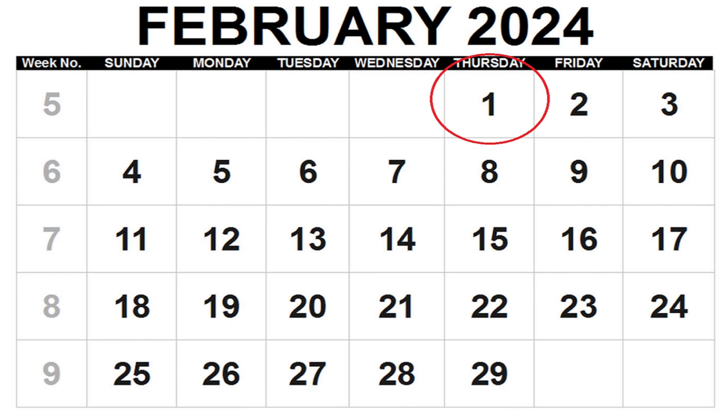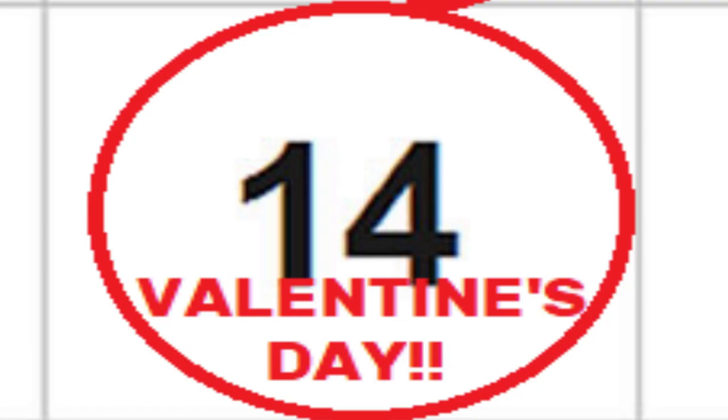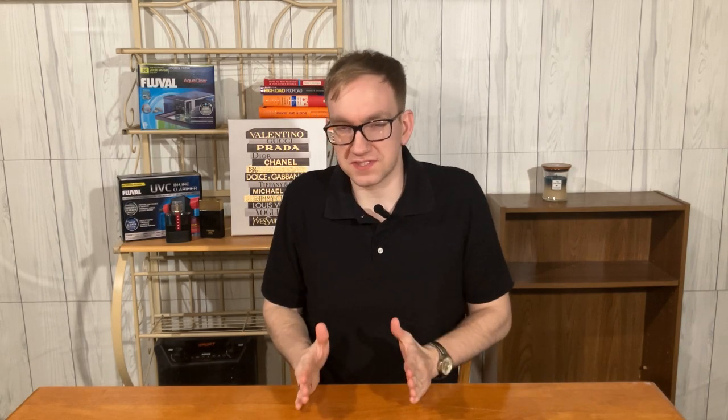It's February 1st, guys. Valentine's Day is approaching quick, which means that you have to get a present ready. For the most part, most gifts are just appreciated in general, and that's especially so on Valentine's Day. So if you have a special someone that you're looking to give a gift to, particularly this video is specifically for people in long distance relationships. I'm going to be listing five different gift ideas from the cheapest option all the way to the most expensive option.